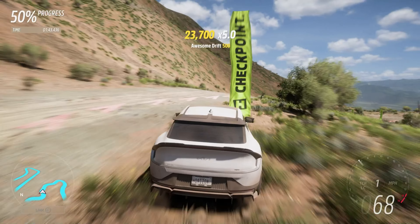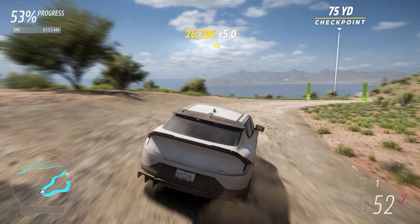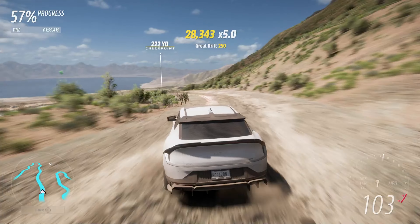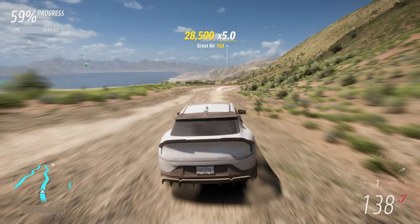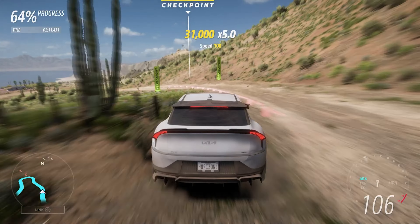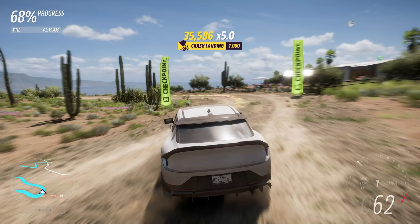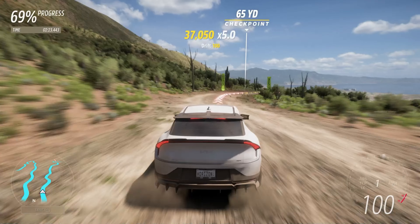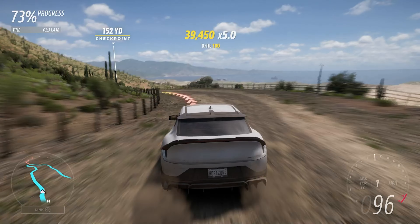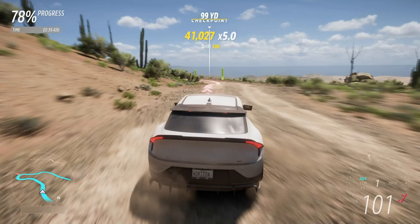Despite being quite a decent sized vehicle it's a lot more agile than it looks. Because it is an EV it gets its power and torque virtually instantly, which always helps when getting out of slower corners. It's able to maintain its speed for the most part as well, even when it gets a bit rough.